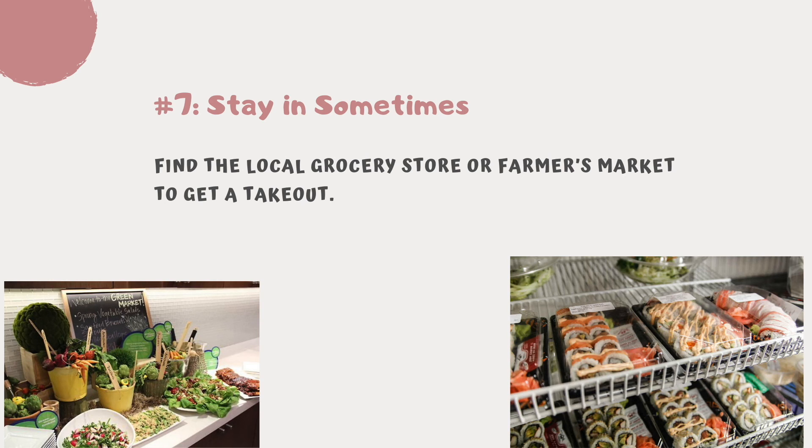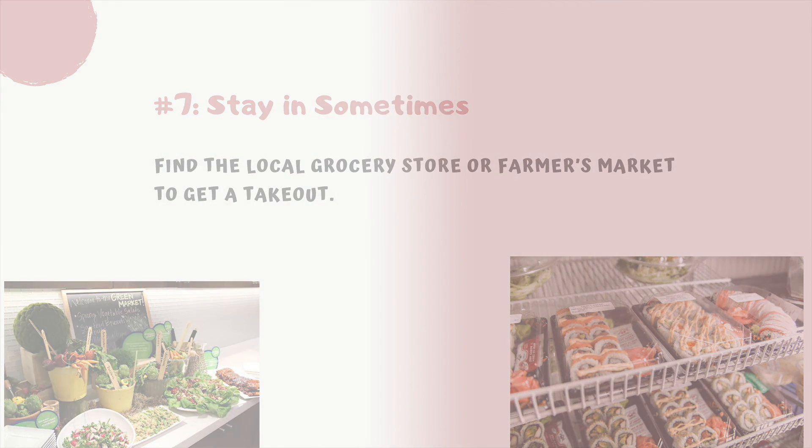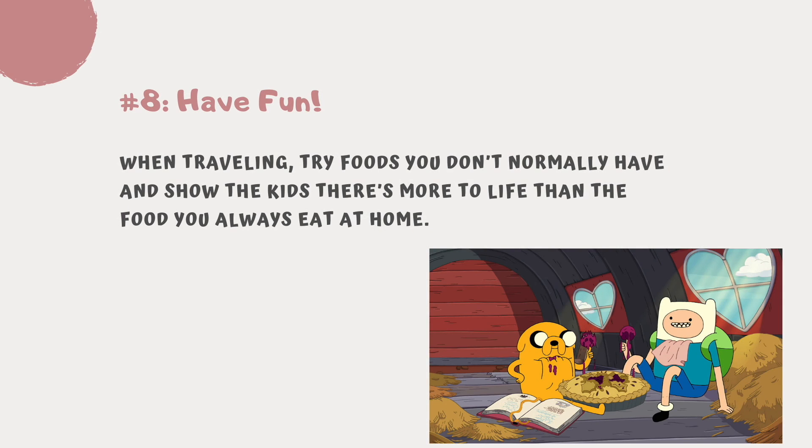Tip number seven: stay in sometimes. Being in a new place all day can be exhausting, especially for young children who thrive on routine. Find the local grocery store or farmer's market to get takeout and bring it back to your room.